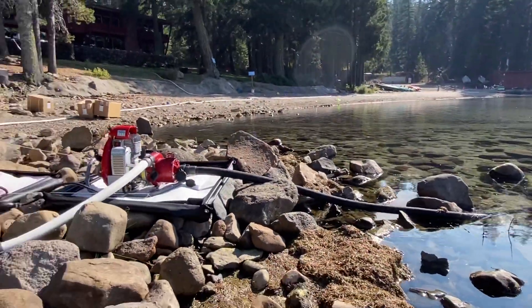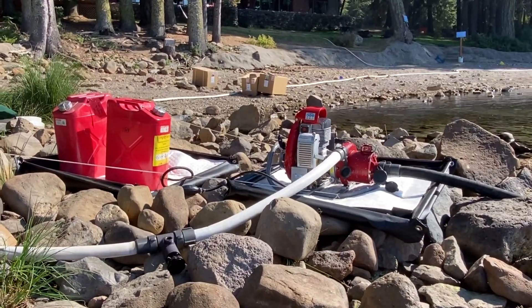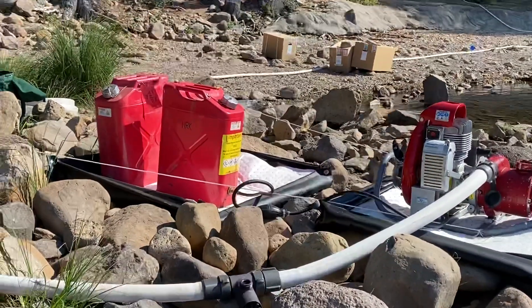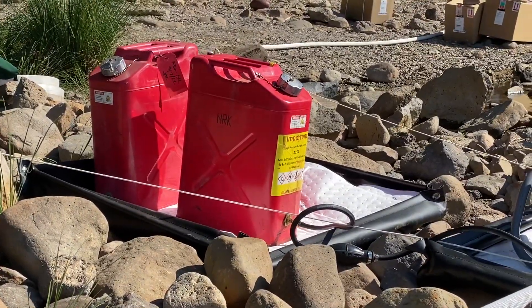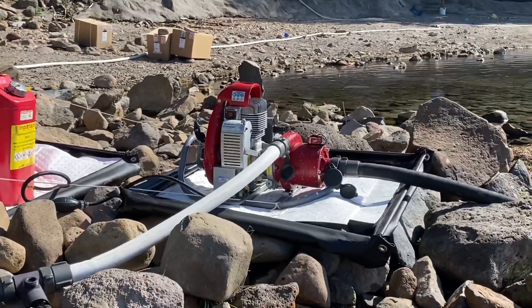This is an example of the pump systems that we use and the safety features that we use with the pumps. The fuel cans — the jerry cans — have the pre-mix and they're in a special containment. The pump is in a special containment holder.